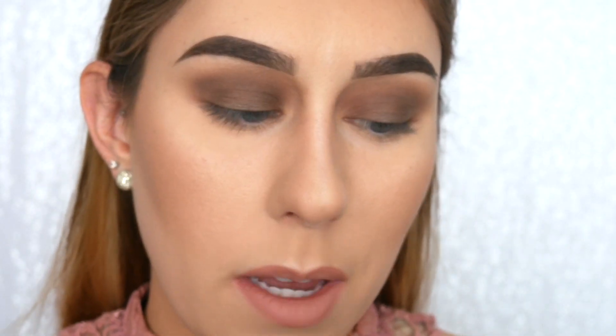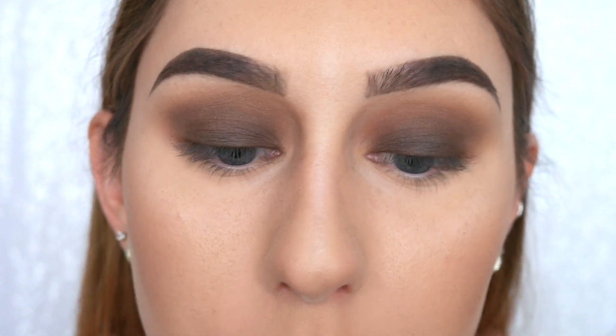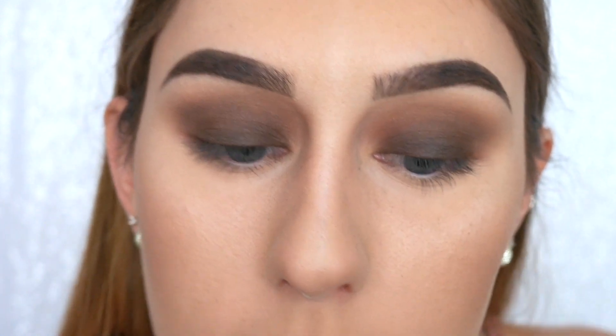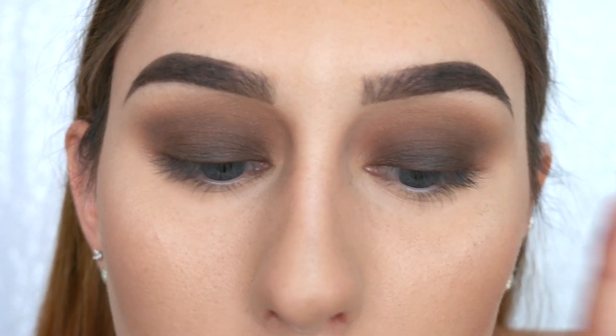Now I'm going to dampen the E32 brush just a little bit and continue with Devour Me, darkening it up closer to the lash line to get some really good intensity there. I think it looks really, really good now — that's the depth and darkness I was wanting. I do have some fallout from the darker brown colors, so I'm going to go back with a clean fluffy brush and wipe all that powder away. The upper lid looks really good — really smoky and chocolatey.